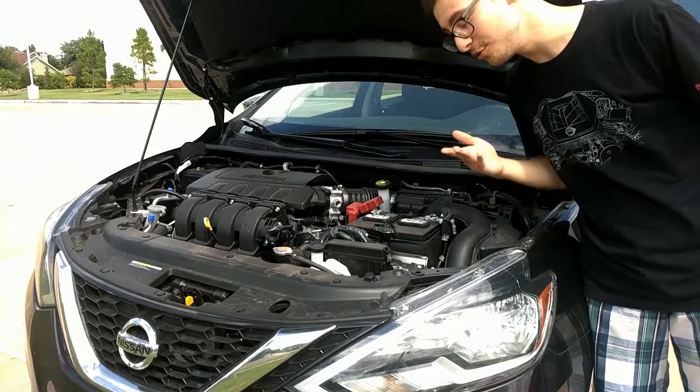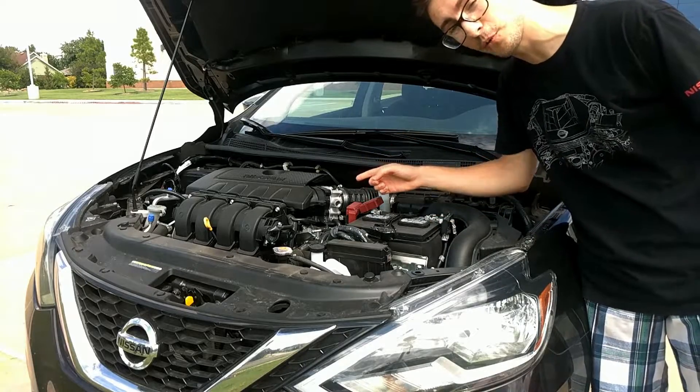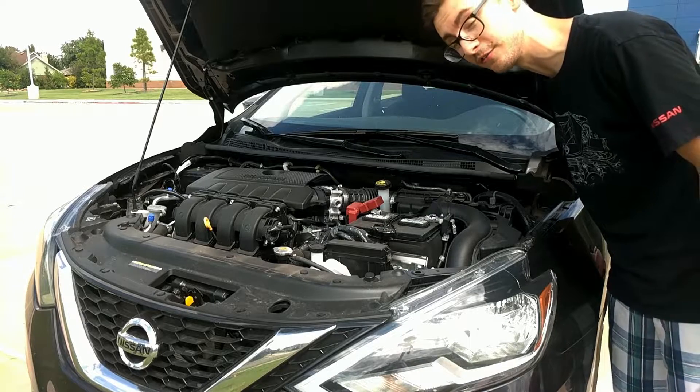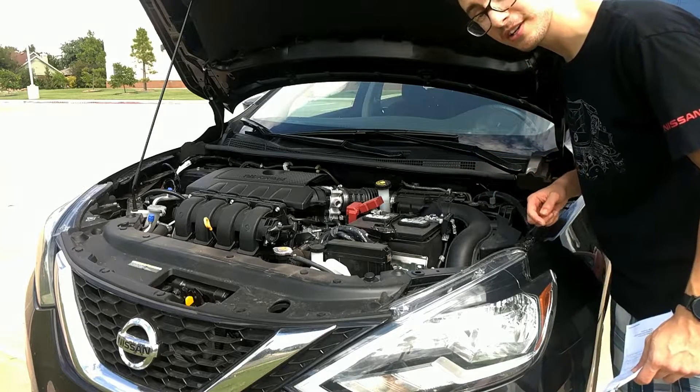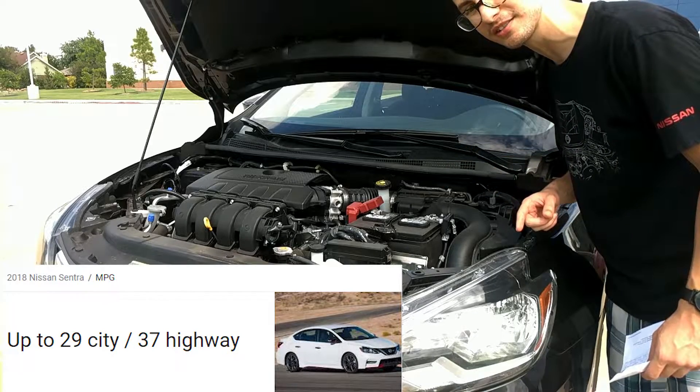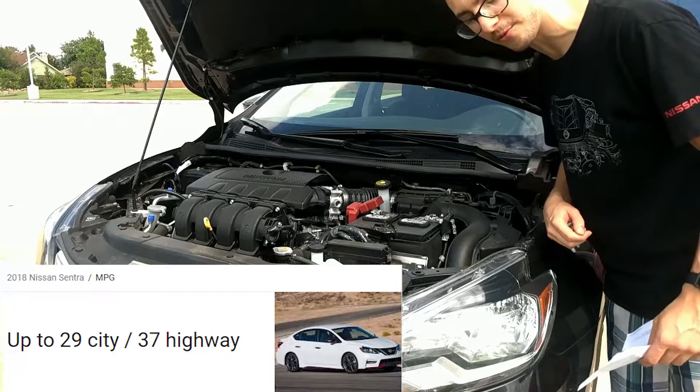Going to engines, the new Sentra has a 1.8-liter four-cylinder that makes 130 horsepower and 125 pound-feet of torque. This engine with the attached X-Tronic CVT transmission is able to achieve 29 miles per gallon in the city and 37 on the highway.